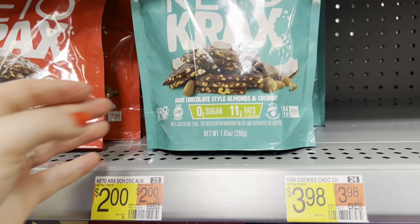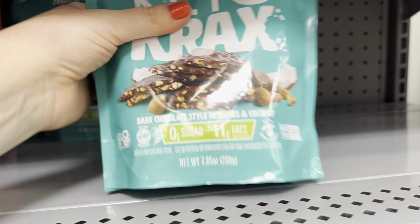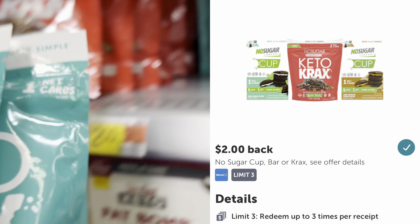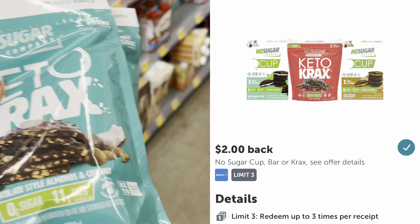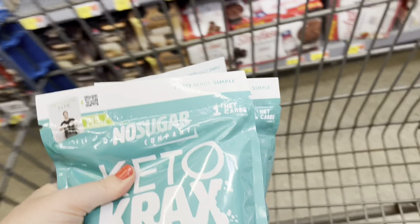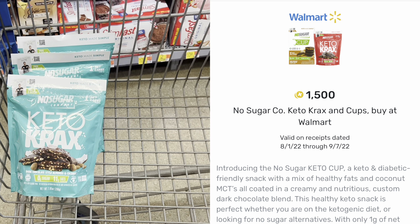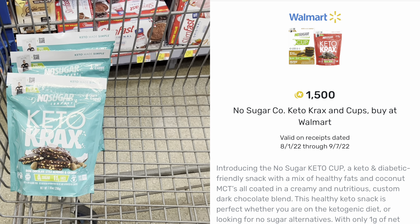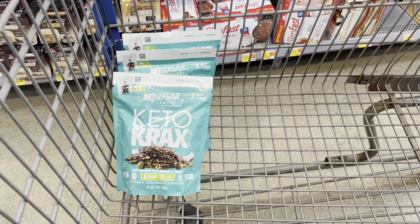When I got to Walmart, I checked the health and nutrition aisle and they have more Keto Cracks in stock. The blue bags are marked down to $2 in my store and there's a rebate on Ibotta for $2 back with a limit of three. I also have one more redemption on Fetch for $1.50 back. I'll pay $6 at the register but get back $6 on Ibotta and $1.50 on Fetch, making all three bags free and a $1.50 moneymaker.